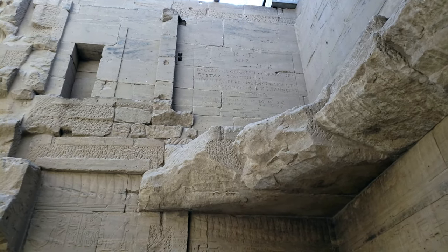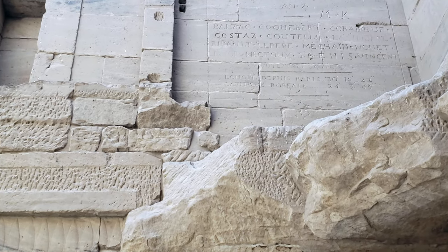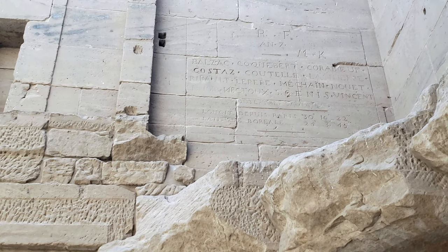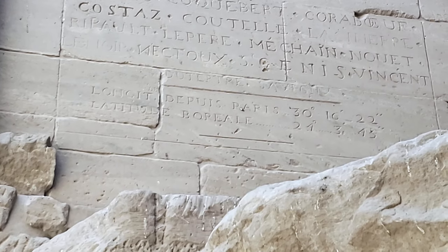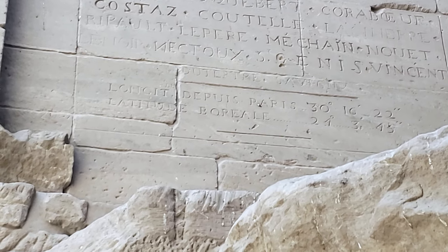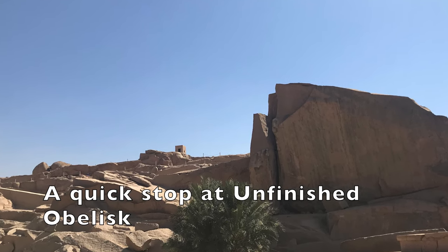A brief history lesson — right on the wall over there you can see some scribbles. During Alexander's period, two of his companions named Balzac and Costas engraved this writing on the wall. If you look closely, it has the longitude and latitude of Paris mentioned: 30 degrees 16 minutes and 24 degrees 3 minutes. It's quite fascinating that even in those days they were able to give the exact measurement of longitude and latitude. This was our last destination for the day — the Unfinished Obelisk.